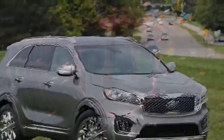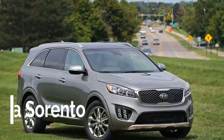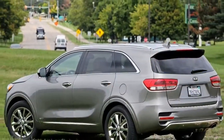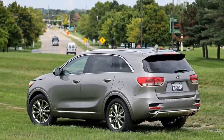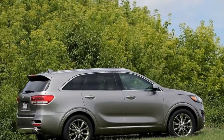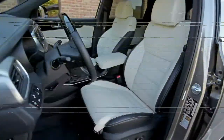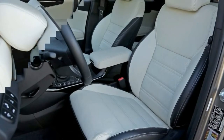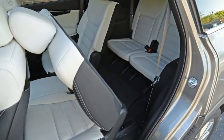Number 10. The standard features of the Kia Sorento 3.3 LSX include a Lambda 2 3.3L V6 290 horsepower engine, 6-speed automatic transmission with overdrive, 4-wheel anti-lock brakes (ABS), integrated navigation system, airbag occupancy sensor, 19-inch aluminum wheels, and ABS and driveline traction control.